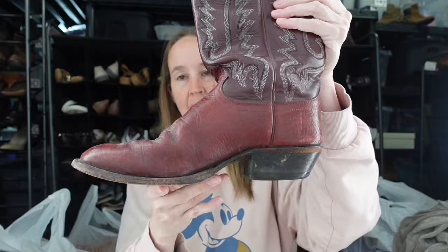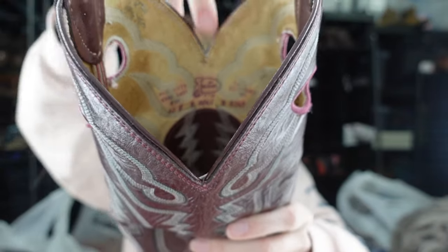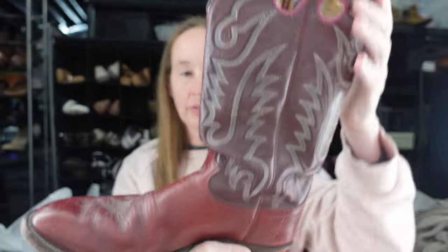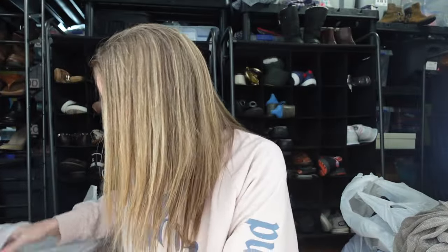I got these Justin boots yesterday at a Goodwill. Justin is a Western brand — you can see it right inside. The style number and size are both inside — these are a size 10D. They almost have a reddish tint to them, like a red cowboy boot. I think they're men's but I'll look up the style number to be sure, because part of it looks pink. We'll get that figured out.